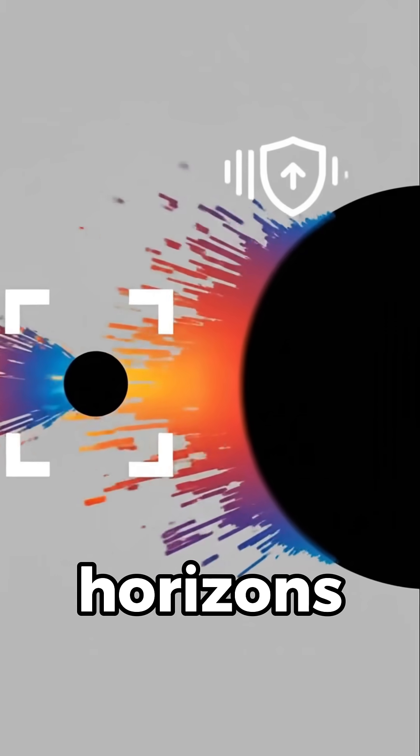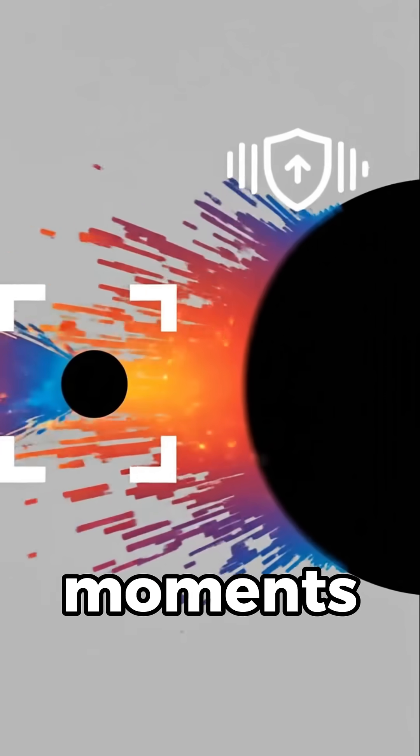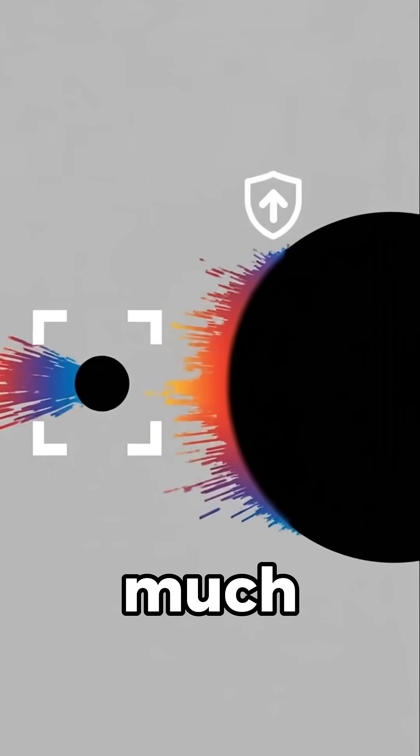Near supermassive horizons, gradients can be milder — crossing might feel normal for moments. Small stellar holes? Much harsher, faster.